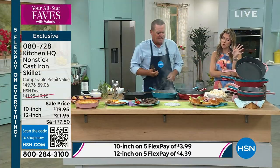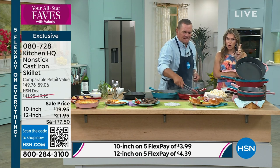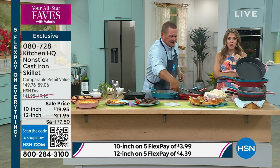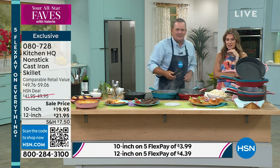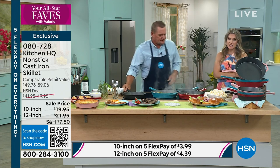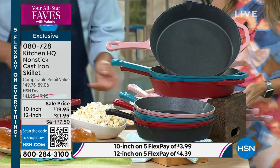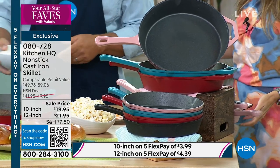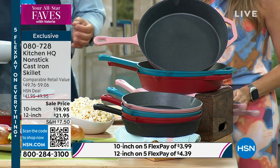It's everything that you love about cast iron blended with the power of nonstick — only here at HSN. This is our proprietary brand, so you can't find this anywhere else. Whether you choose the red or the rose — that pretty pink — we also have it in teal. The 10-inch still has some left in black. You can break up your payments. I would get at least one 10-inch and one 12-inch because you'll find you really gravitate towards using these every single day.